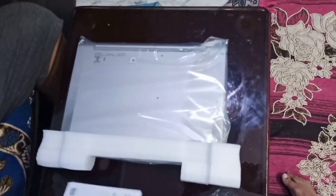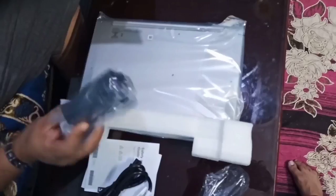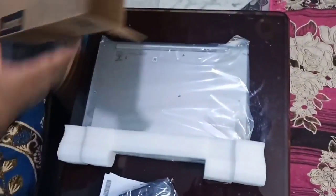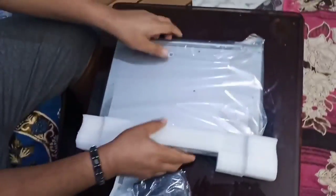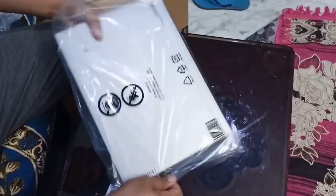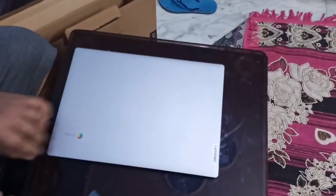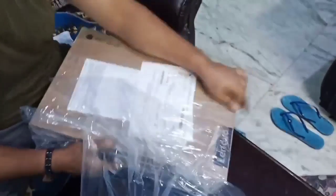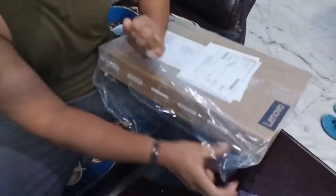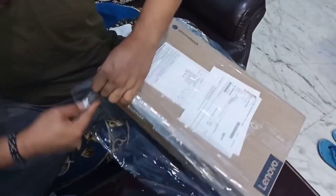The Lenovo IdeaPad Slim 3 Chromebook 14 2023 is available with various Intel CPUs up to an Intel Core i3-N305, a low-power processor with 8 efficiency cores. You can configure the laptop with 4GB or 8GB of RAM and up to 256GB of storage. For the display, you can choose between a 768p TN or 1080p IPS panel, with the latter available with or without touch input. It has Wi-Fi 6E wireless connectivity, a 1080p webcam, and a 56Wh battery. Ports include two USB-A, one USB-C with support for charging and video output, an HDMI 1.4, and a 3.5mm headphone jack.